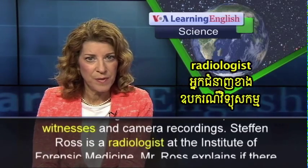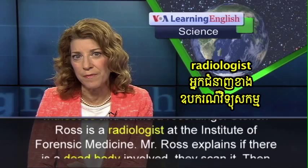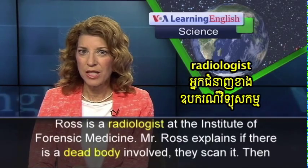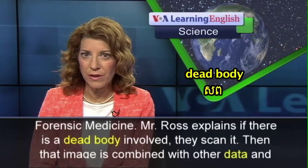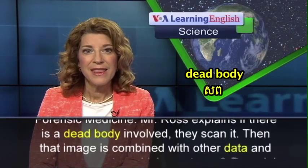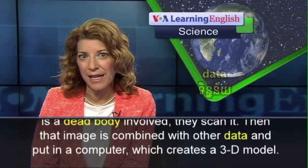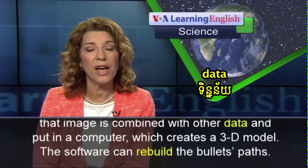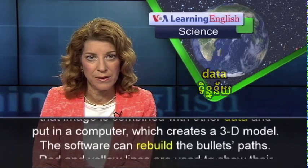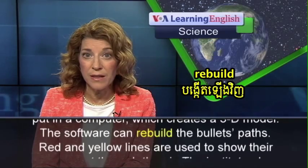Stefan Ross is a radiologist at the Institute of Forensic Medicine. Mr. Ross explains that if there is a dead body involved, they scan it. Then that image is combined with other data and put in a computer, which creates a 3D model. The software can rebuild the bullet's paths.